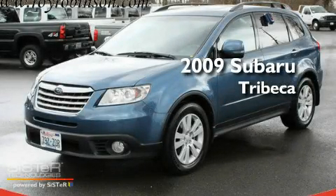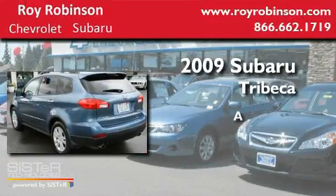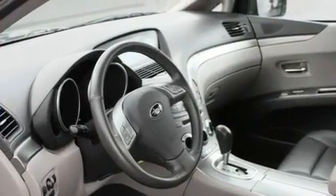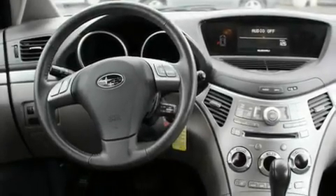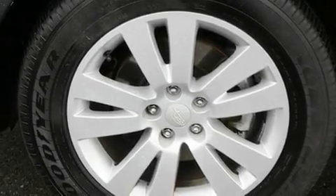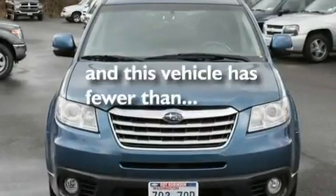This is a 2009 Subaru Tribeca. Its top features include memory settings for the driver's seat positions, so you can recall your favorite position with the push of one button, a sunroof, cruise control, MP3 compatibility, a leather-wrapped steering wheel, alloy wheels, fog lamps, a traction control system, heated seats, and this vehicle has fewer than 24,000 miles on the odometer.